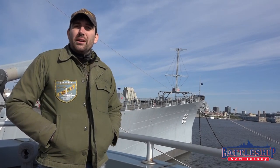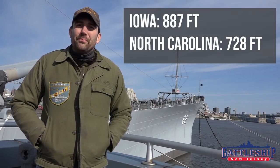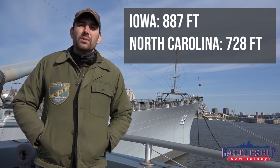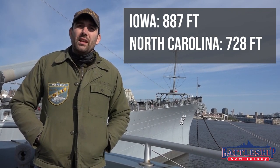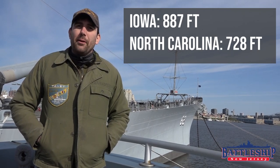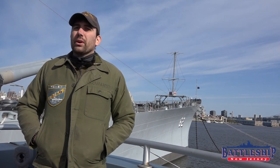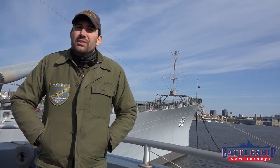Battleship New Jersey is 887 feet 7 inches long. The North Carolina battleships were a little over 728 feet long, so about 160 feet shorter. Both battleships are about 108 feet wide to fit through the Panama Canal, and the North Carolina draws about 33 feet of water fully loaded, which is about 5 feet shallower than New Jersey.